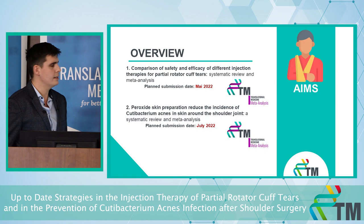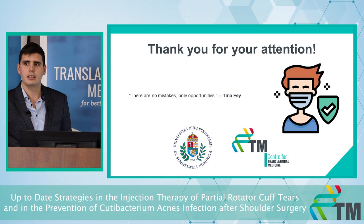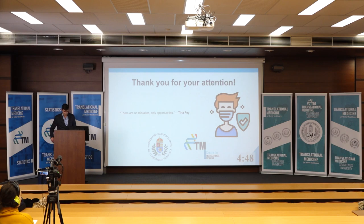Those were our two main topics. Thank you very much for your attention, and we wish you a Merry Christmas and a Happy New Year.